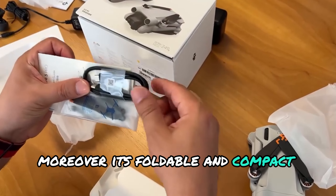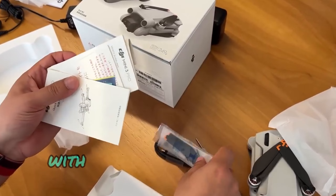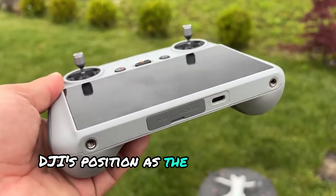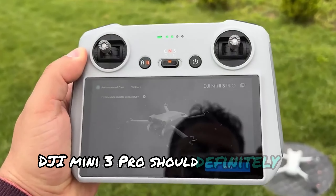Moreover, its foldable and compact design allows you to easily carry it anywhere. You can capture incredible shots with the true vertical shooting feature. DJI Mini 3 Pro truly solidifies DJI's position as the leading drone brand. If you need a professional drone, DJI Mini 3 Pro should definitely be on your list.